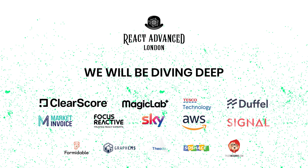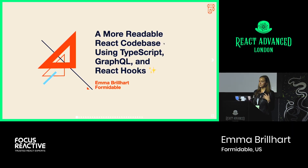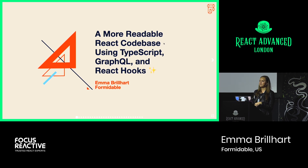Hey everybody. Wow, that music is quite an introduction. Thank you to Yanni for his introduction. My name is Emma. I work at Formidable, based out of the Phoenix office. Today I'm going to be going through a case study of how we were able to use some very hyped-up technologies right now — TypeScript, GraphQL, and hooks — to do something that maybe sounds a little bit less exciting: making a code base much more readable.